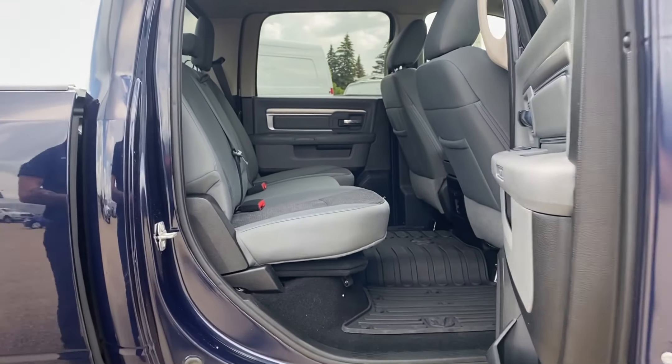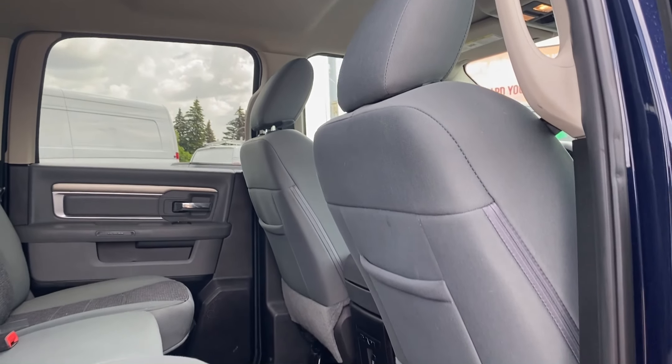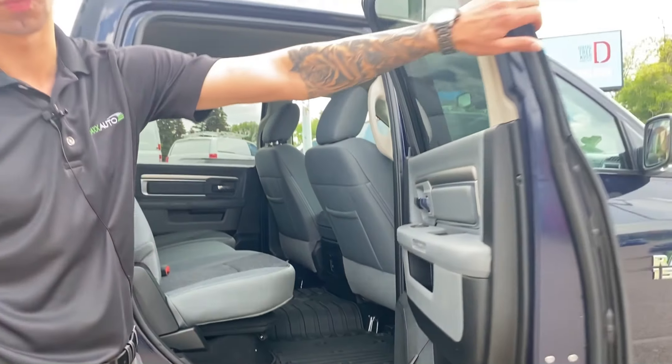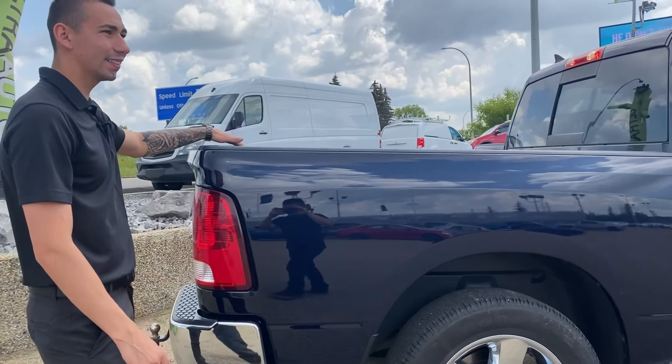Checking out the back seat — it's a crew cab with cloth seats, a 60/40 bench. We've got a 12-volt plug in the back, all-weather mats, Ram bins down below, and power windows and power locks all around.